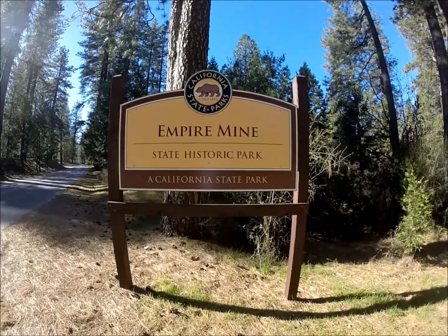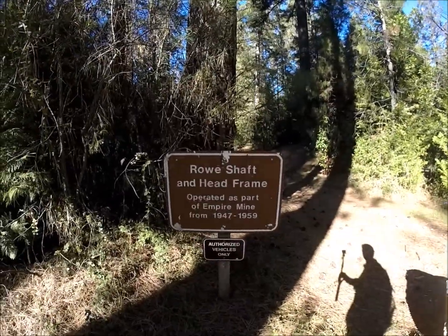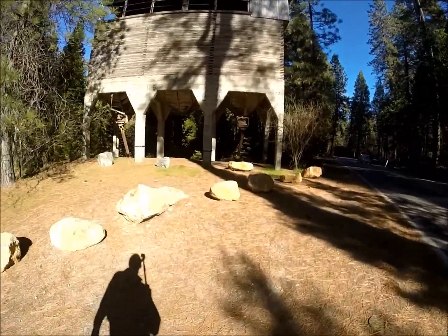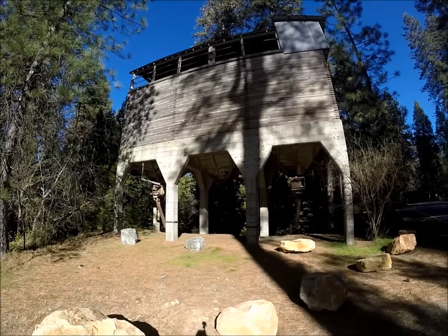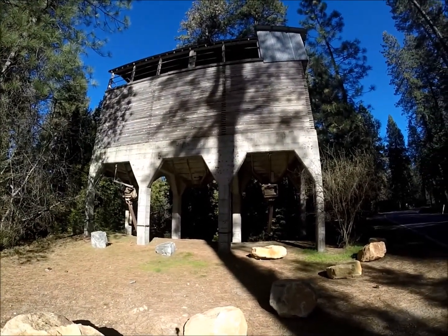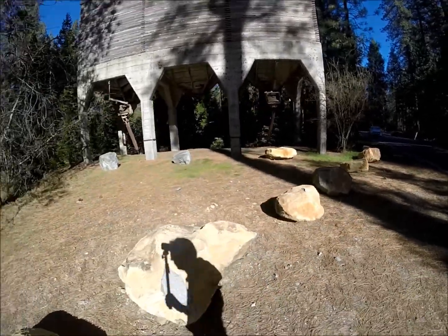Doing a little trekking around the Empire Mine today. This is a row mine here — these are hoppers. All the mines are right off to the left of us here, so everything that came out of the shafts was dumped in here, and they had cars underneath it and took it to the processing area.